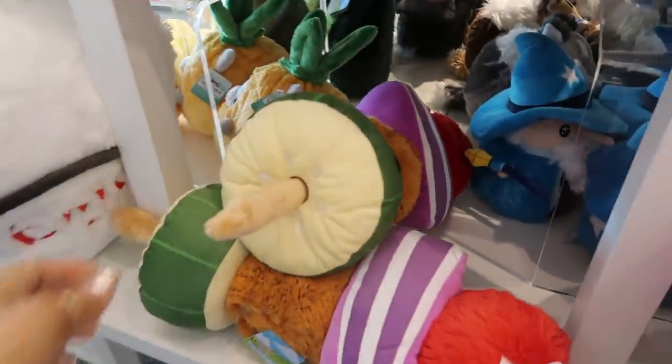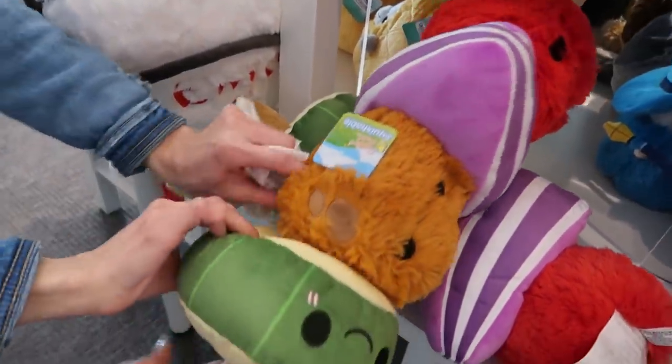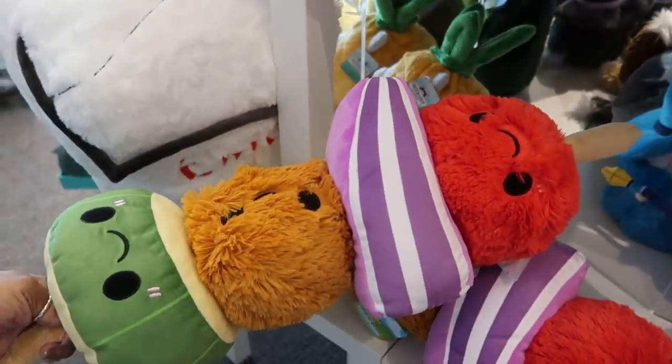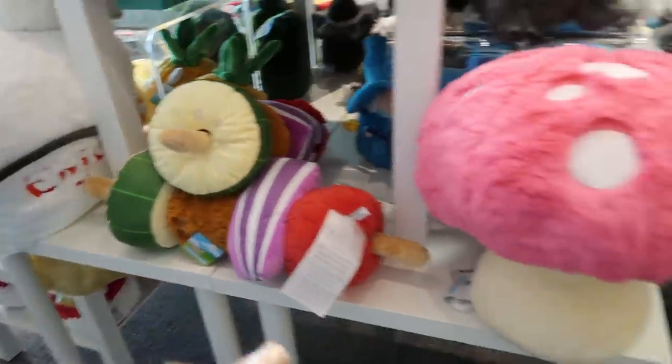All of those come apart and you can rearrange them. She said they definitely all come apart — you see that? You can put them back however you like them. Super cute!